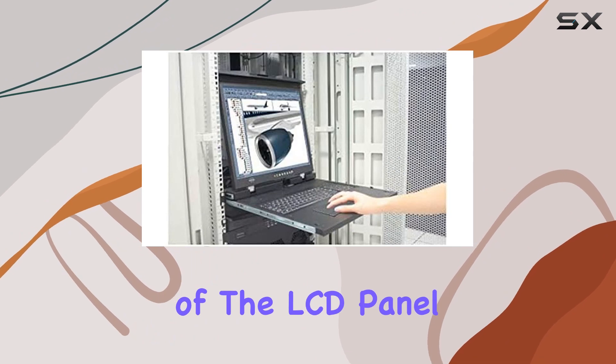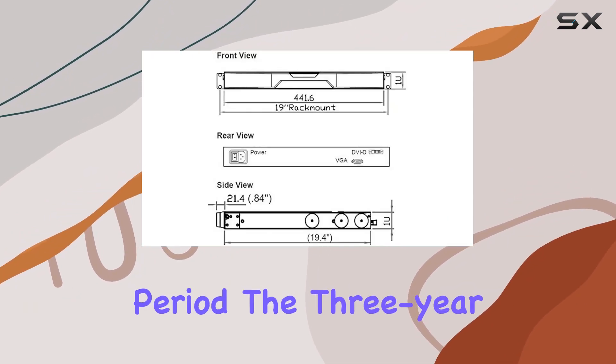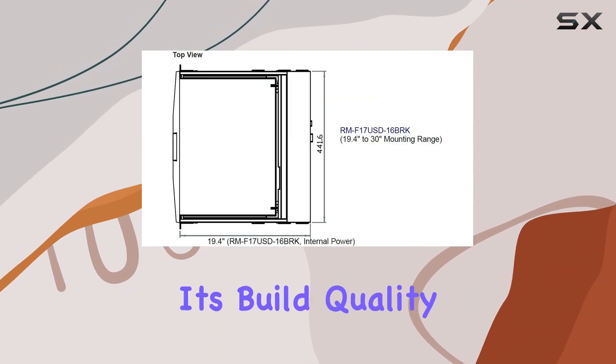What's impressive is the 50,000-hours MTBF — mean time between failure — of the LCD panel, ensuring reliable performance over an extended period. The 3-year warranty adds a layer of assurance, reflecting the confidence in its build quality.